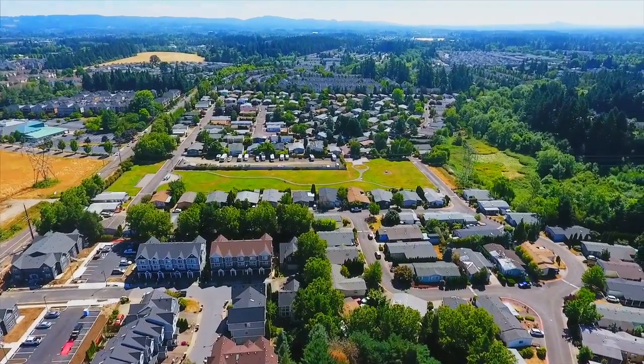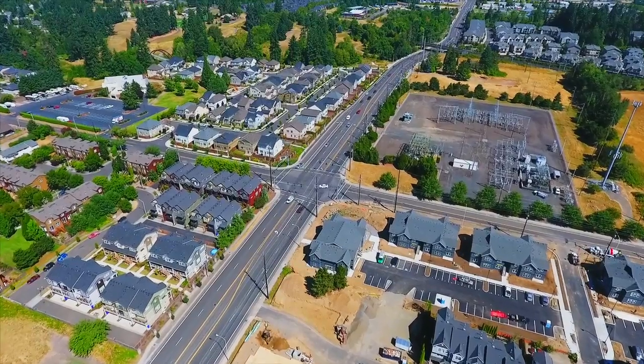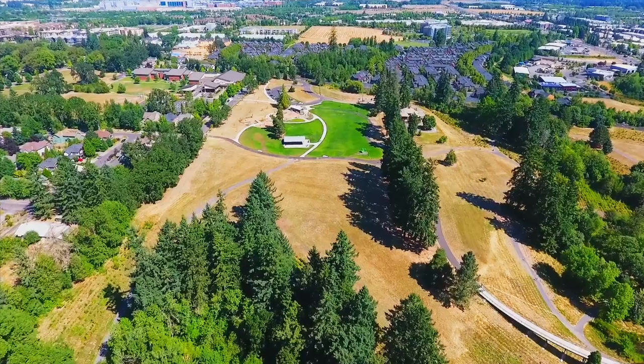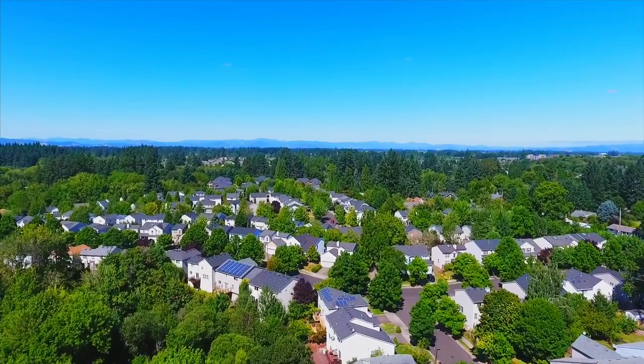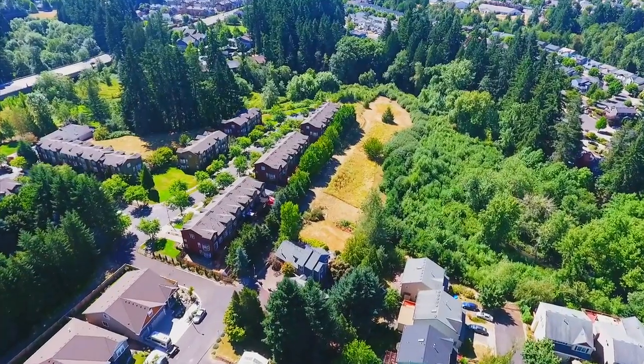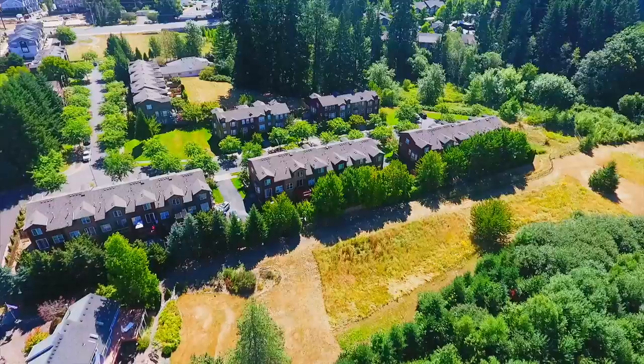Living here, you'll love its convenient location, close to shopping, restaurants, and a popular neighborhood park. A beautiful town home in a great location — it's all waiting for you here to call home.